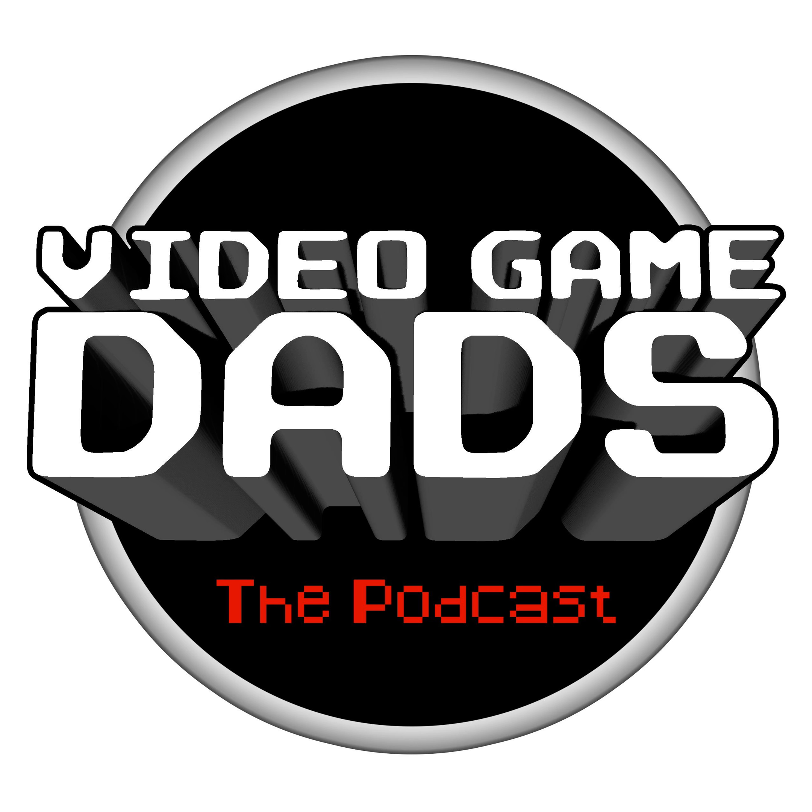Thank you for listening, and I hope you have a good day. Please give us a like on Facebook at facebook.com/videogamedads, follow us on Twitter at @videogamedads, or send us an email at videogamedads@yahoo.com. If you enjoyed that music, please check out Evan King on Bandcamp for further details where you can download some for yourself. Thank you.